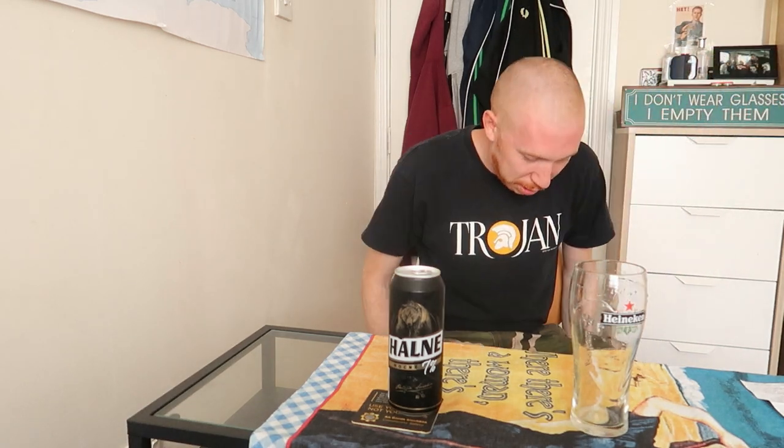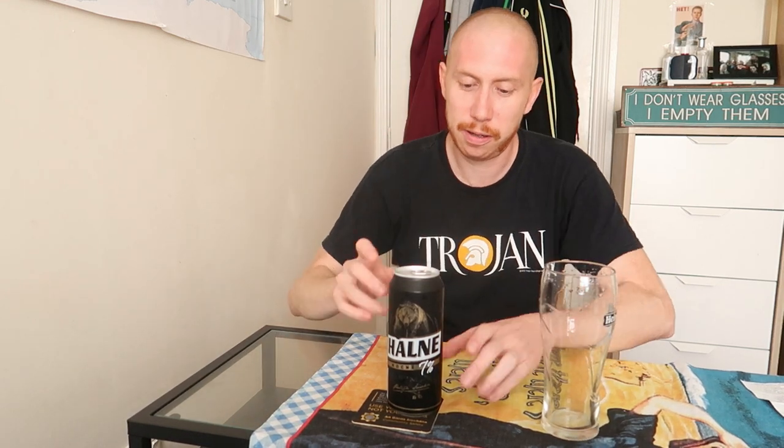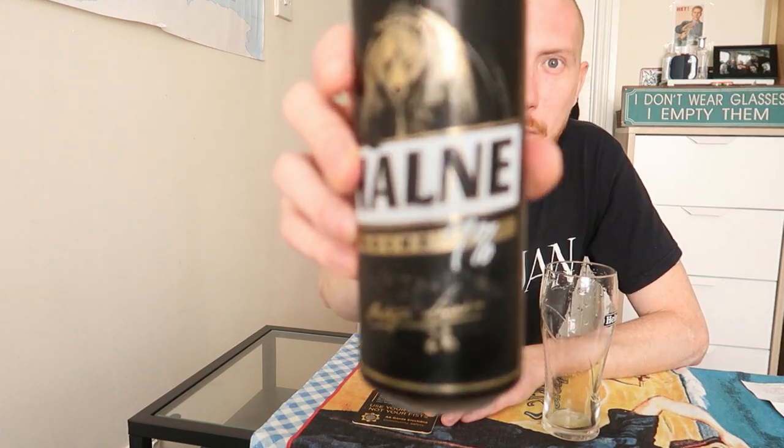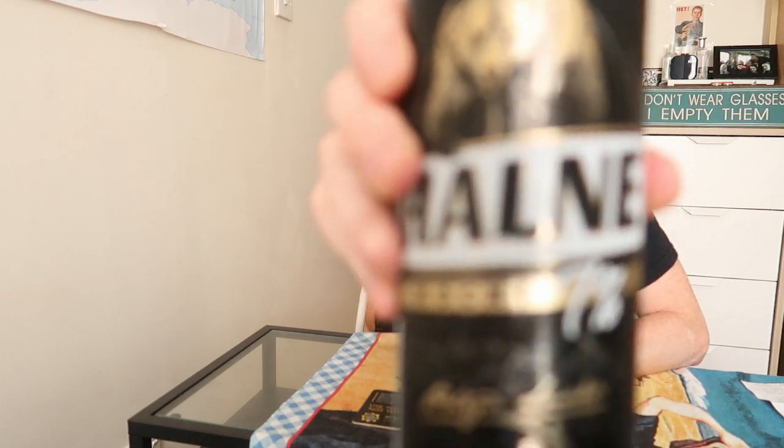I almost gave up beer testing after that terrible fart taste and smell from the French beer. Back to business now. What we have here is called Halne Mocne - I think that means 'strong', leave a comment below if I'm wrong. Seven percent alcohol. Look at the can - it's got a nice grizzly bear on it. This is from our Polish brothers.